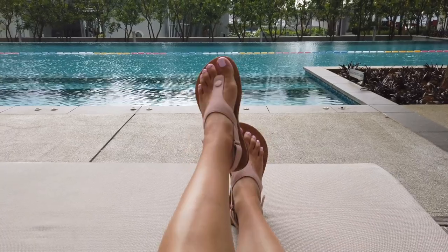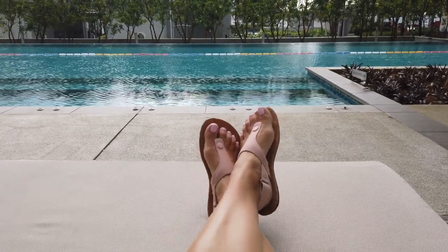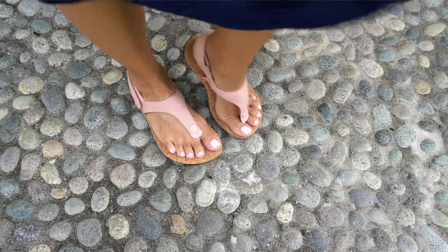Now obviously I haven't been wearing the exact same two pairs of shoes for those past five years. I've tried a variety of brands both for the minimalist sandals and for the ballet flats, and in a bit I'll give you a rundown of which ones I've tried and how they worked for me.